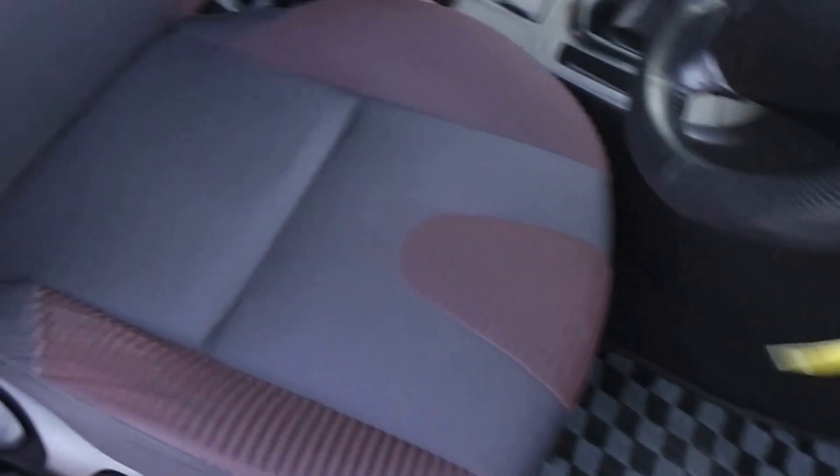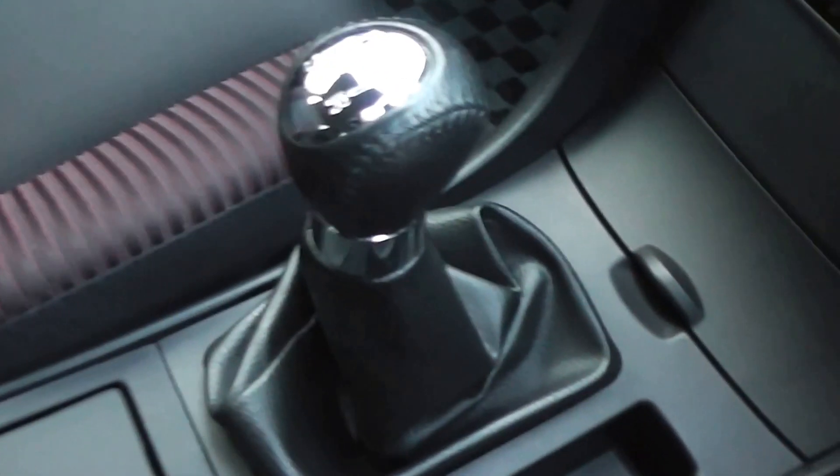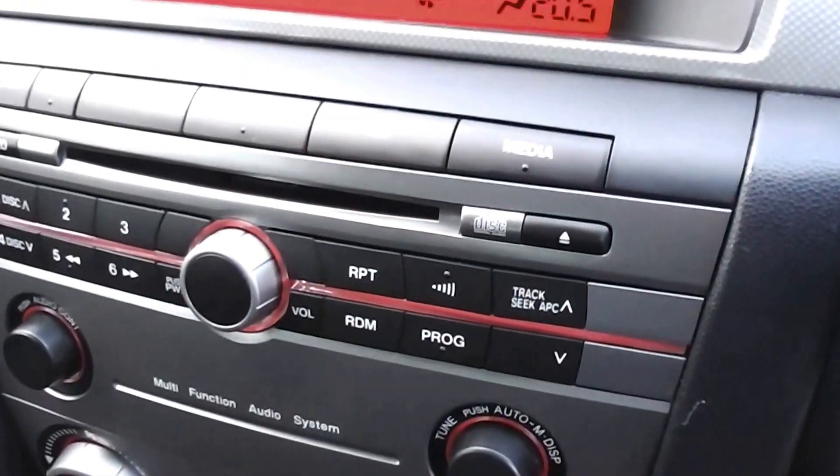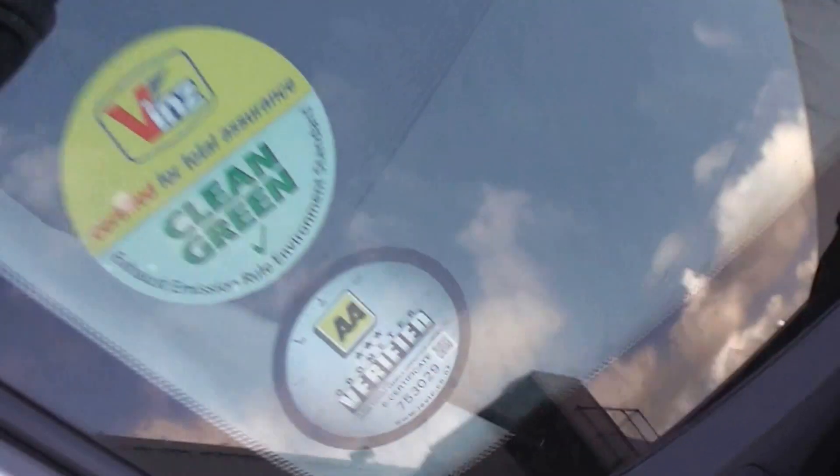It's got the black cloth trim throughout with a slight red trim as well — matching trim. Very very clean and tidy. There's no smoky smells and there's no cigarette burns on the seats. It's got the factory CD player with controls for volume and tuning on the steering wheel. It's just done just over 90,000 kilometers with AA mileage verification. Climate air conditioning as well.